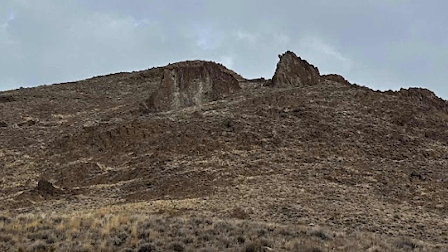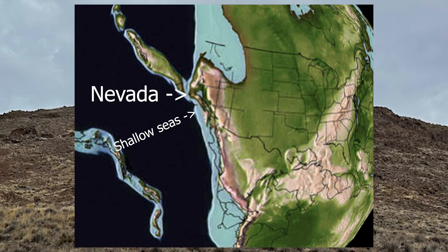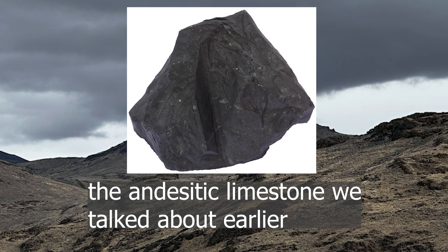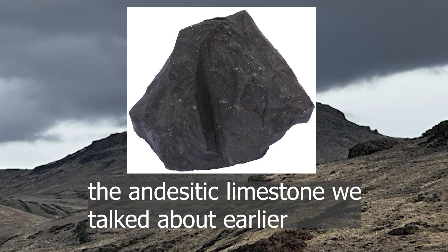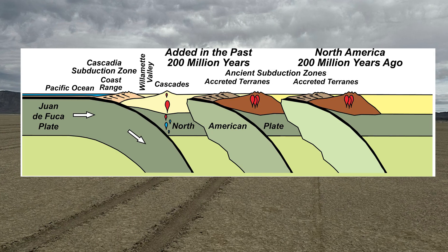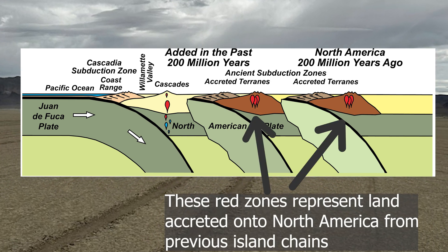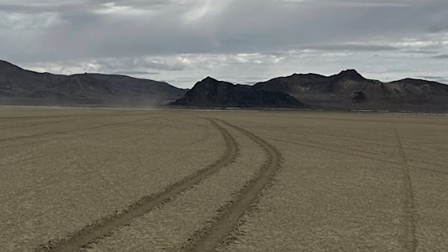At the time of the Sonoma Orogeny, Nevada was actually along the coastline of North America, which was surrounded by shallow limestone-rich seas. Following the accretion and mixing of andesite volcanic rock from the island chains and the limestone from the seas, multiple more mountain building events took place over the following millions of years, and several more island chains accreted onto North America. Nevada eventually became geographically positioned close to where it is in the modern day.